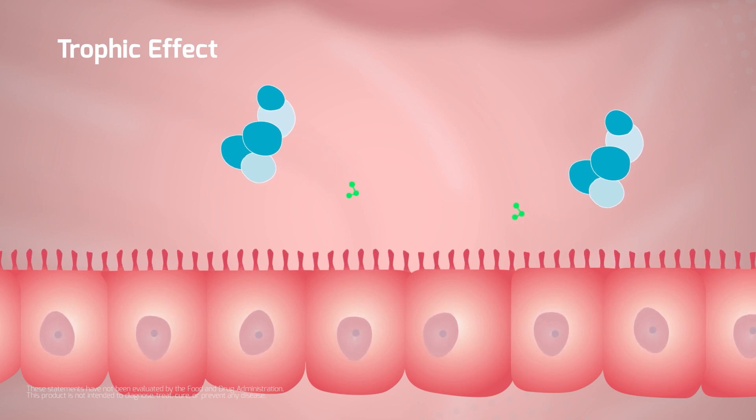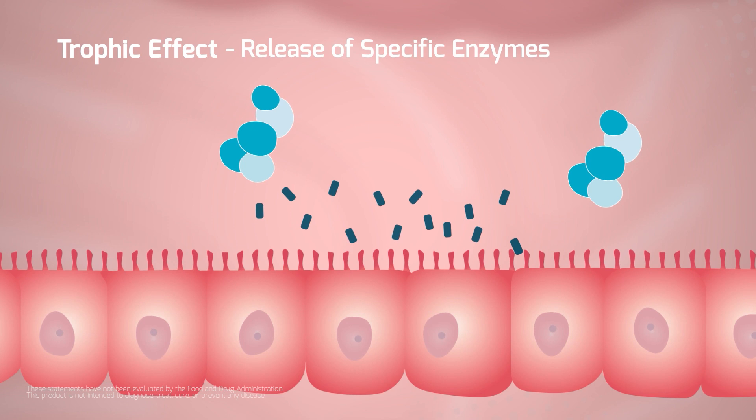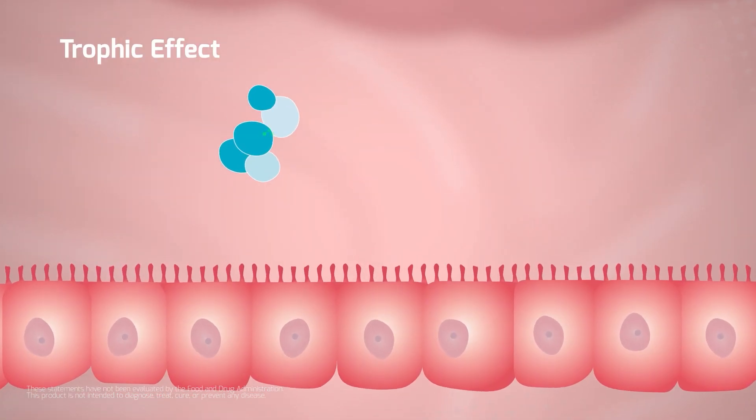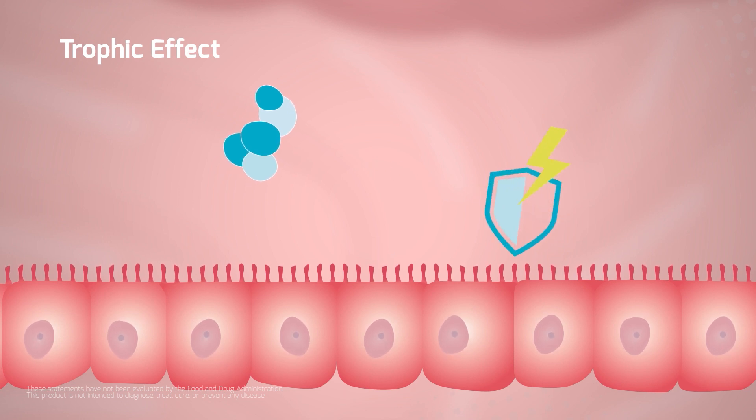S. boulardii molecules help with digestion by stimulating the release of specific enzymes. These molecules also provide an antioxidant activity to protect the intestinal mucosa.